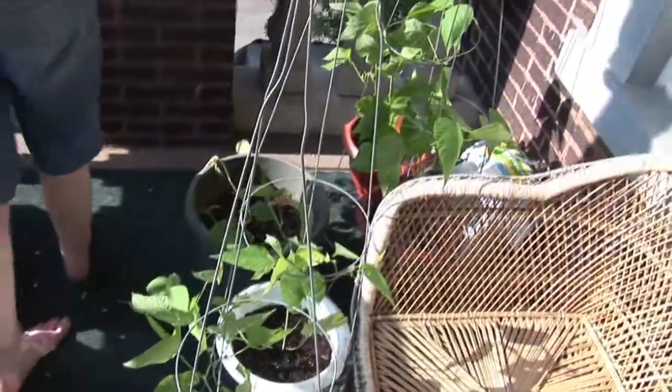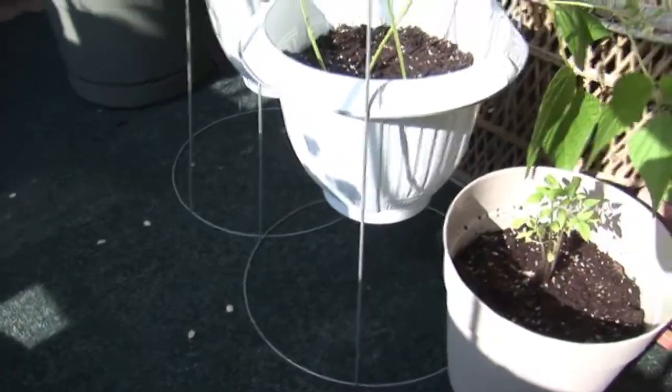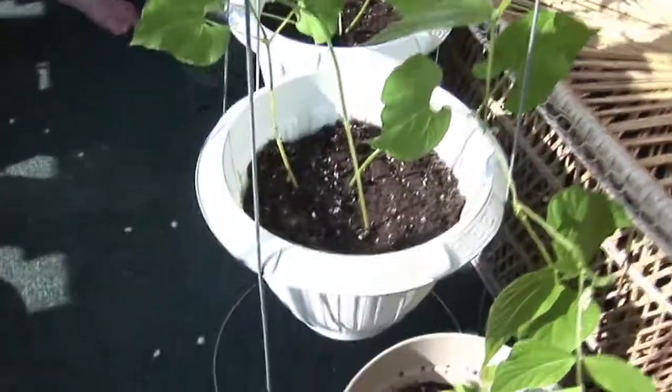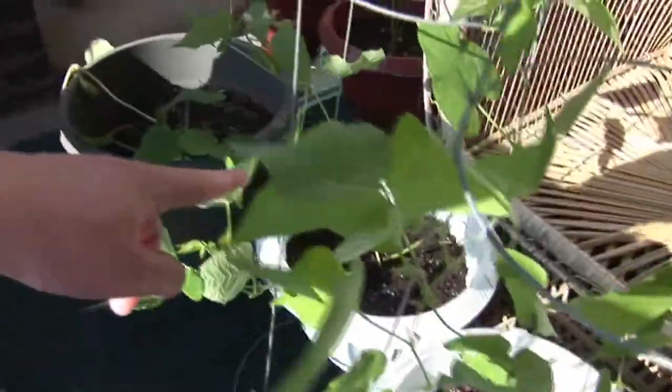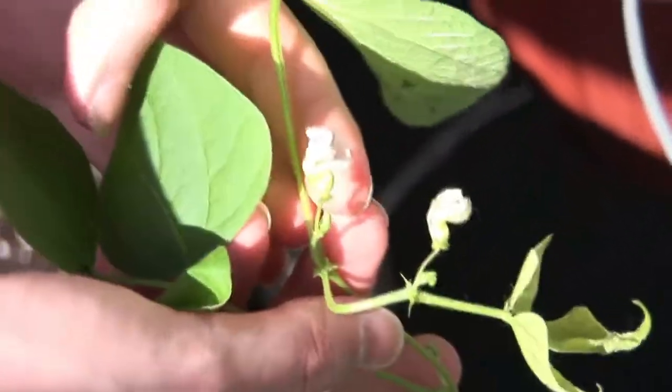The beans flowered this week. Just so folks maybe don't remember from last time, we have these upside down suspended in tomato cages. Hopefully they're going to vine up to this area — they're on the second level of these cages. We have four of them. They started to flower this week, and here's an example of the flowering.